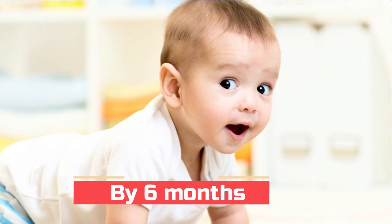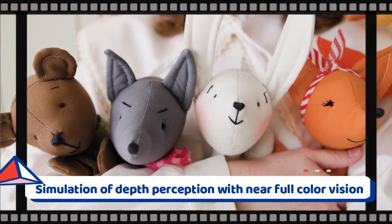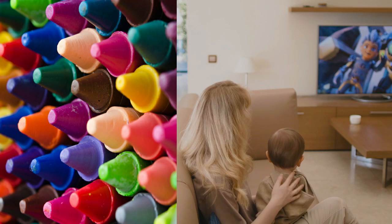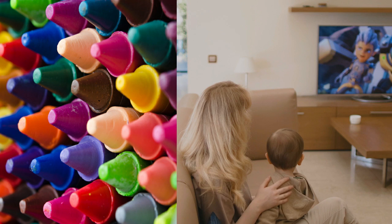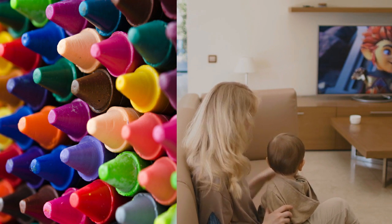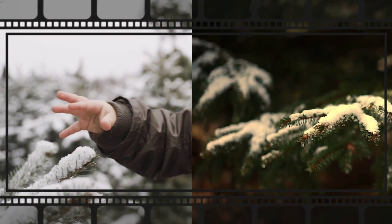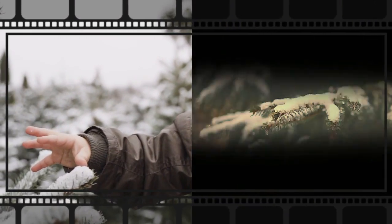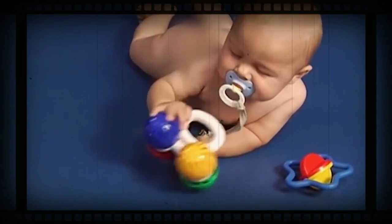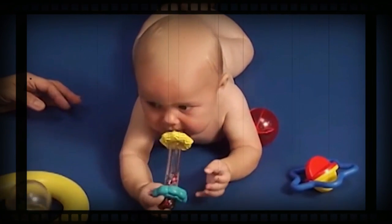At six months, the child is able to see at longer distances, and the eyes are capable of working together to form a three-dimensional view of the world. At this stage, a baby may recognize their parents across the room and smile at them. They start having a more understandable relationship with near and far objects, and the eyes also have near-complete development of color vision. Babies may start liking certain colors.